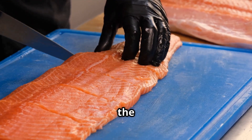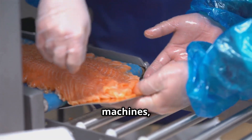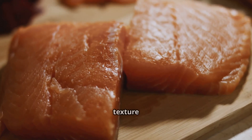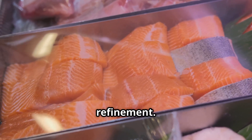After the initial cuts, the salmon are split into fillets with the main bones carefully extracted. Any remaining small bones are removed using state-of-the-art machines, ensuring a boneless product while maintaining the fish's natural texture and freshness. This meticulous process guarantees high-quality fillets ready for further refinement.